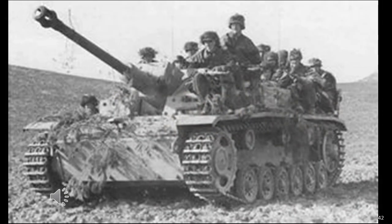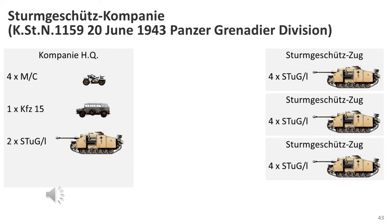From May 1943, 80mm thick plates were used for frontal armour instead of two separate plates of 50mm and 30mm. However, a backlog of vehicles with completed 50mm armour existed; for those, a 30mm additional armour plate still had to be welded or bolted on until October 1943. In June 1943, the Panzergrenadier Division assault gun companies followed the structure of the tank destroyer companies; these were StuG vehicles which were not part of the artillery arm.